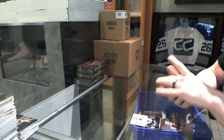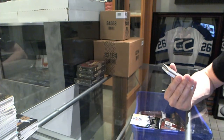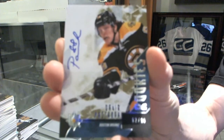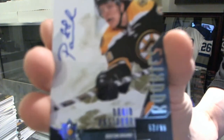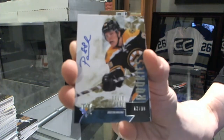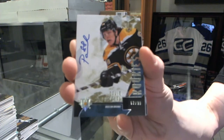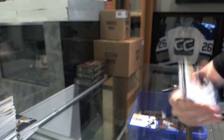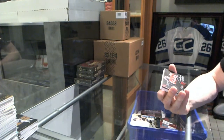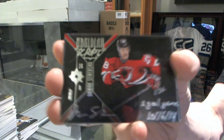Rookie auto short print number 62 of 99 for the Boston Bruins, David Pastrnak — 62 of 99 for the Bruins, sweet! We've got an Obsidian Script for the New Jersey Devils, Damon Severson.